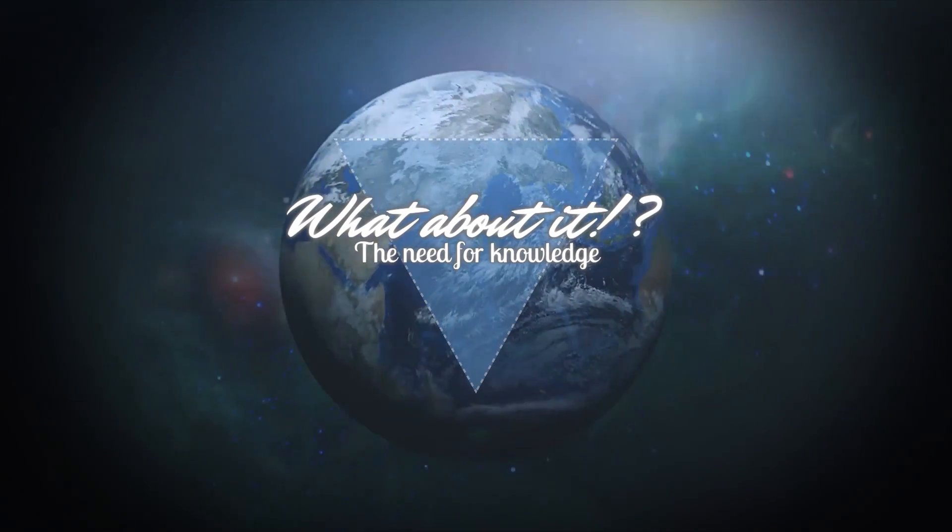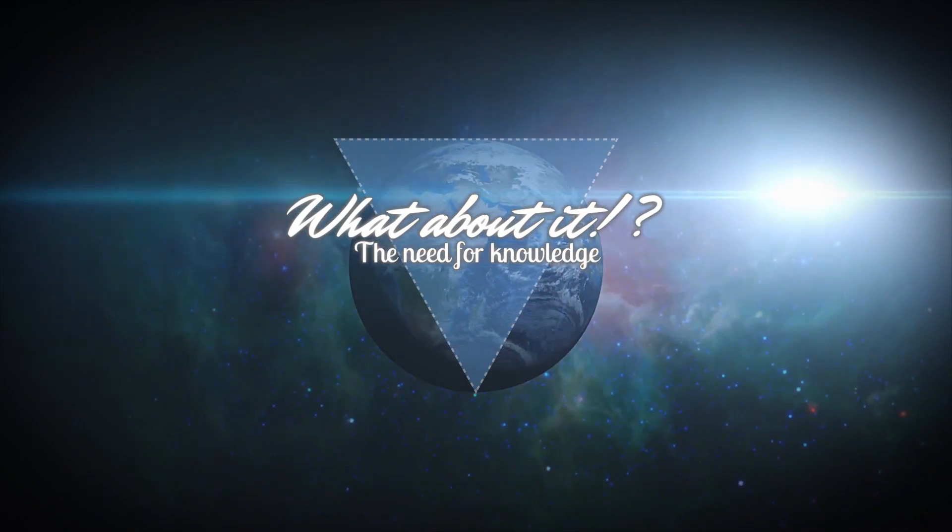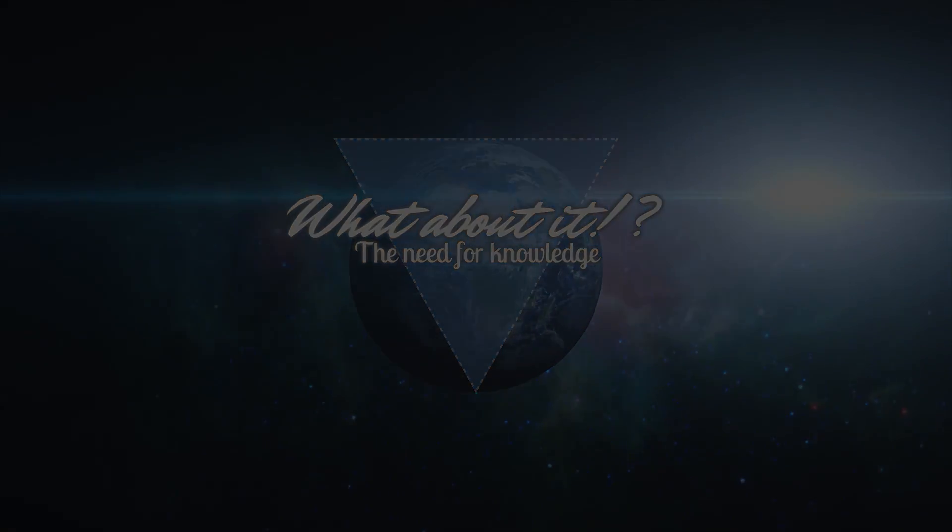SpaceX Starship Updates and the Great Capsule Race. My name is Felix and I'm your host for today's episode of What About It? Happy New Year!